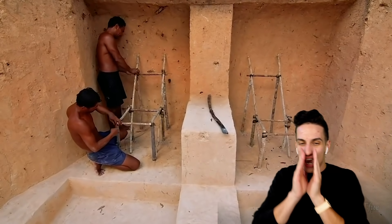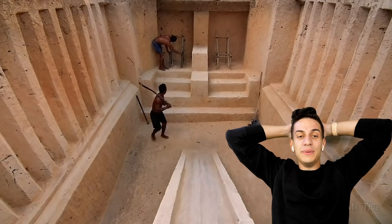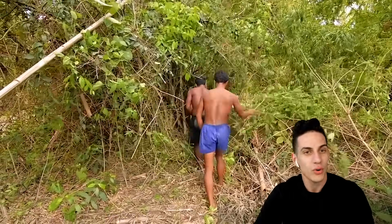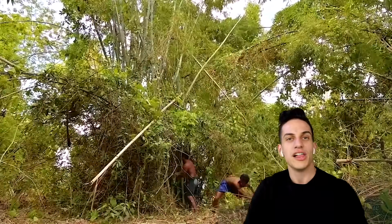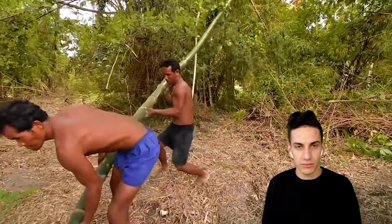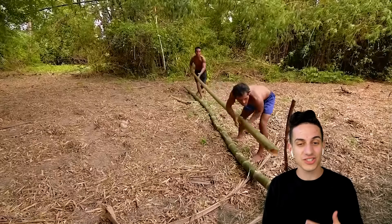They got beach chairs, ladies and gentlemen — they're making a beach chair out of wood. Wait until you see the leaves. I really want to know where they're exactly at; it's like the middle of nowhere. I feel like I'm watching a reality TV show about surviving for 60 days. It's a giant piece of bamboo — they're cutting it up, and that's going to be the actual cover.